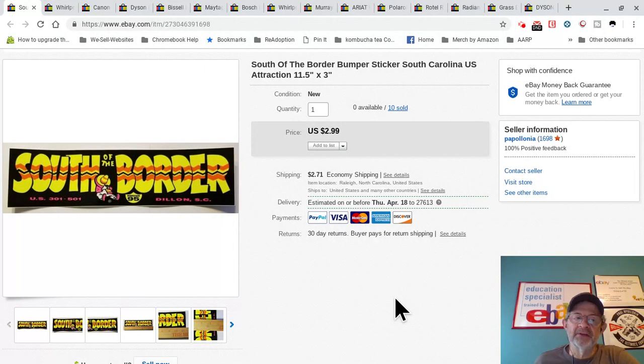I grab these South of the Border stickers when I'm passing through — South of the Border is a tourist attraction on the border of South Carolina and North Carolina. They're five or ten cents a piece so I grab a bunch. Last time I passed I grabbed a lot of these plus brochures and I'm going to bundle them and sell them for about ten dollars for three. When people buy multiples I make okay money, but buying one at a time? Not so much. That's one of the flops.